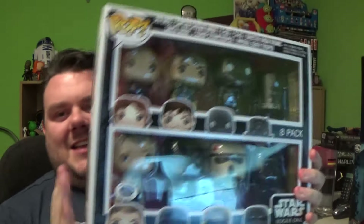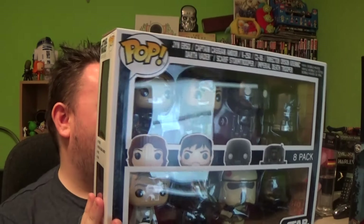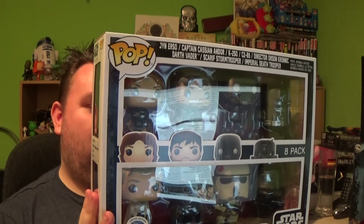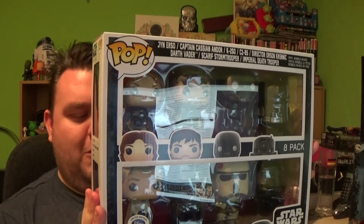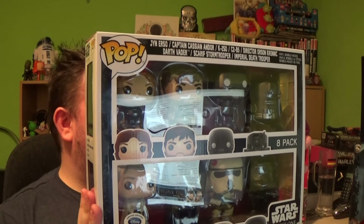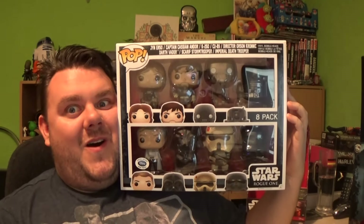I did pick this up, and this review will be coming real soon. This is a limited edition of 3,000 pieces. I've managed to pick up the range of Pop Vinyls — I love my Pops and I love the Disney Store European exclusive, so I always pick these up. This box includes Jyn Erso, Captain Cassian Andor, K-2SO, C2-B5, Imperial Death Trooper, Scarif Stormtrooper, Darth Vader, and Director Orson Krennic.